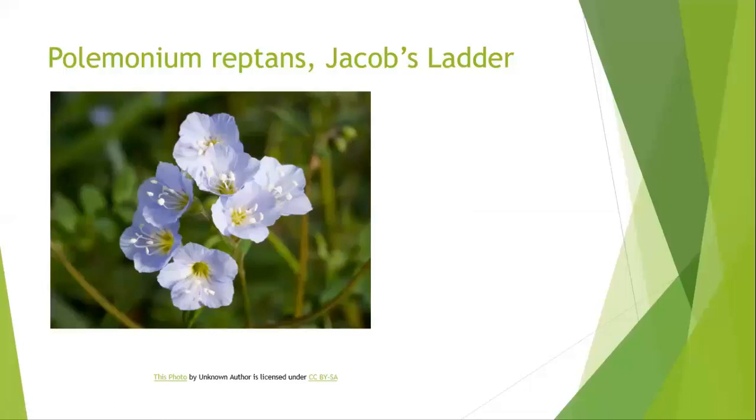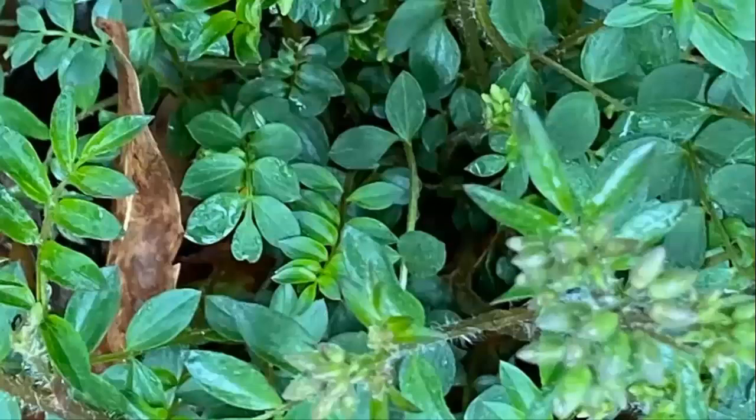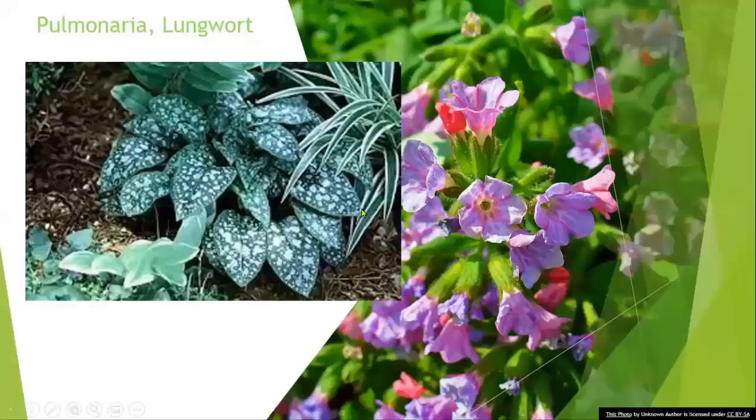Another blue bloomer is Jacob's Ladder. It's a very pretty plant with little bell-like flowers. It's a native. Here's a little close-up in a shaded area — actually at my house. I have a shaded area along the side of the house. The reason for the name Jacob's Ladder is that the leaves are shaped like little steps of a ladder, with sprigs like a ladder you can climb on.